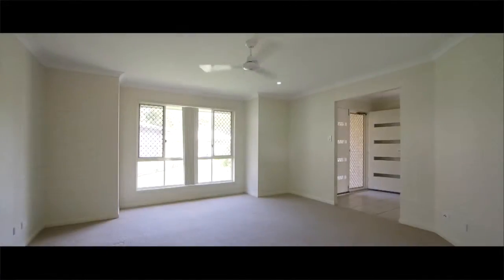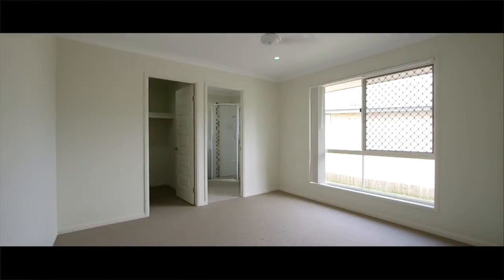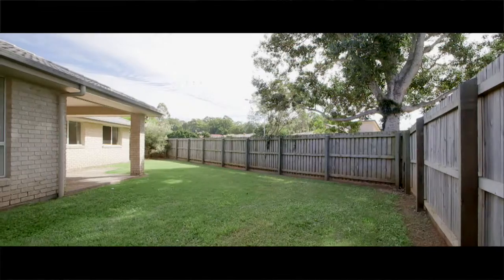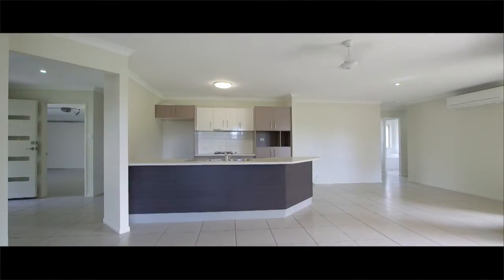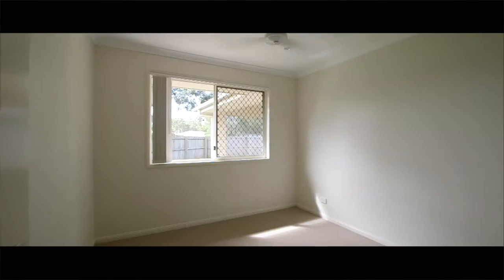Let's go through some of the essentials that you would want in a property like this. Obviously you need an ample amount of bedrooms, and it's got four. Two bathrooms inclusive of ensuite, two living areas, side access for a little box trailer, yard space to keep an eye on the kids, open plan kitchen, living and dining. It's only three years old, two car accommodation, ceiling fans, built-in robes, and a powder room.